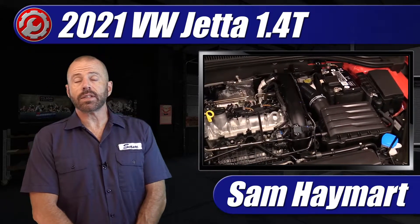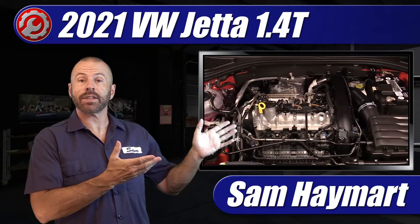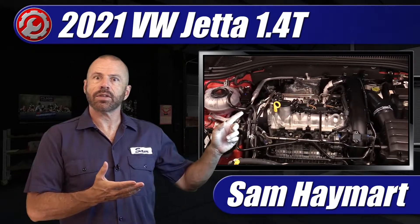Hey, my good friends. Sam Haymark for Test Driven TV. Here at the garage we have the 2021 Volkswagen Jetta 1.4 liter turbo with a manual transmission. Test driving this week, so now we can have a look under the hood and go over all the important service points as well as the major components.